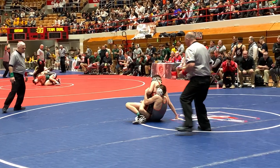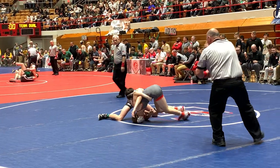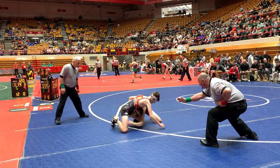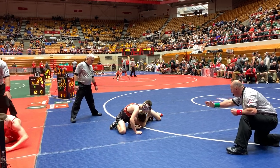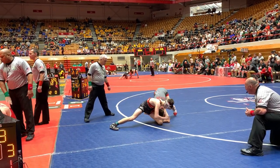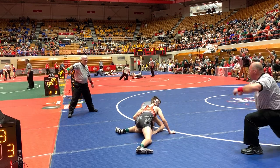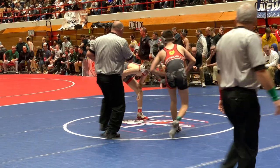Now Jett's got the foot — could reach back and put Fenton in a bunch of danger. He's going to get the reversal actually. Now Fenton looking for another reversal. Inside of a minute now. Jett with the Schimmels move. Fenton lost the control, going to be up 3-2 after that exchange at the edge of the mat. Fenton in the lead.